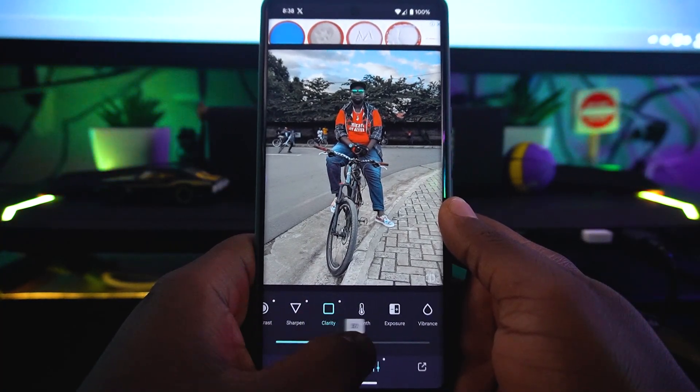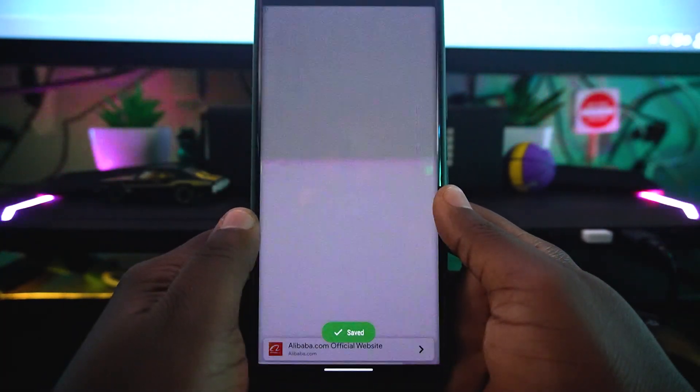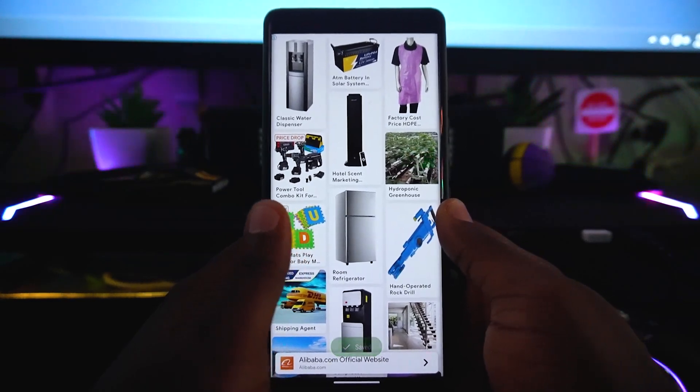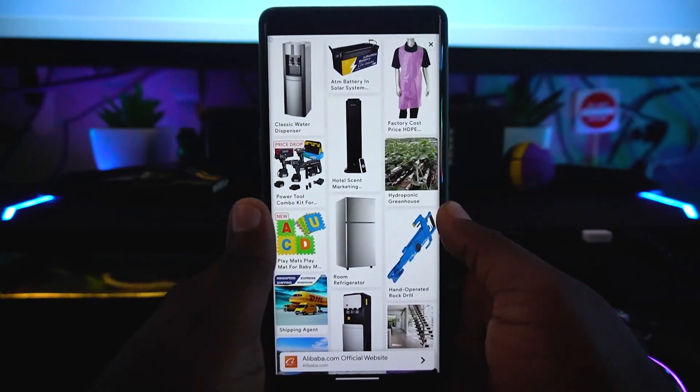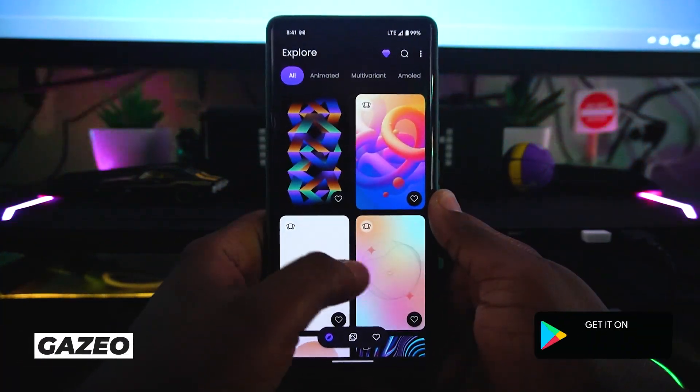You can also go through calibration and adjustments — contrast, sharpness, clarity — depending on what you need. When you're done, just tap Save and your picture will be saved. Note that an advertisement will pop up, so just wait for it and you're good to go.